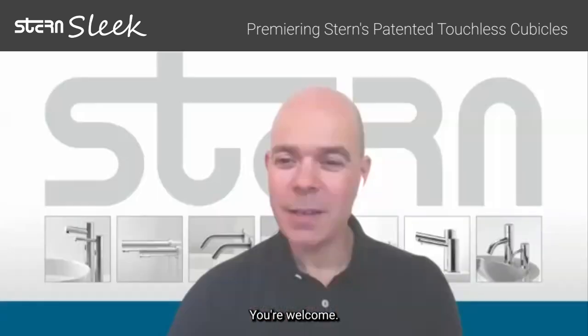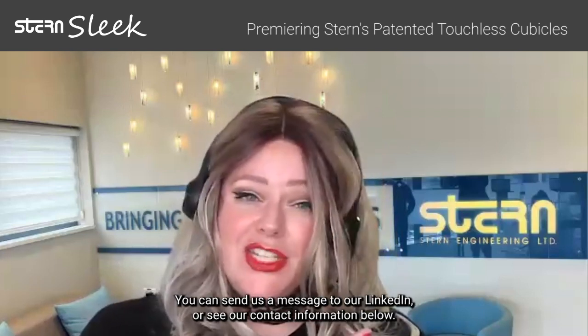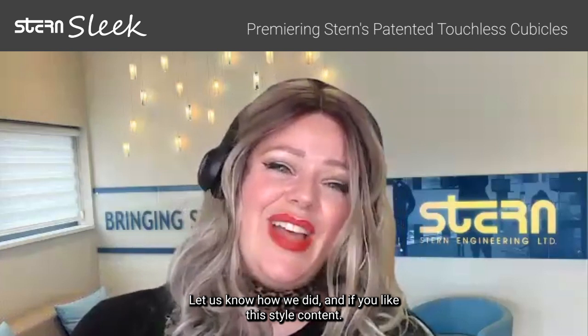Claudio, thank you so much for this information. You're welcome. For anyone who has more questions or needs specific information for their project, you can send us a message on our LinkedIn or see our contact information below. Let us know how we did and if you like this style of content. Thank you, everyone, for joining us today at Sleek with Stern.